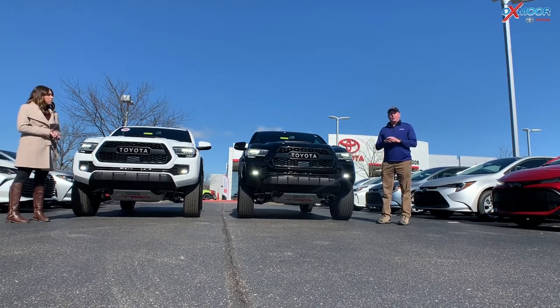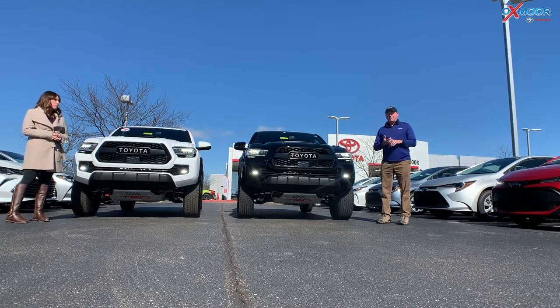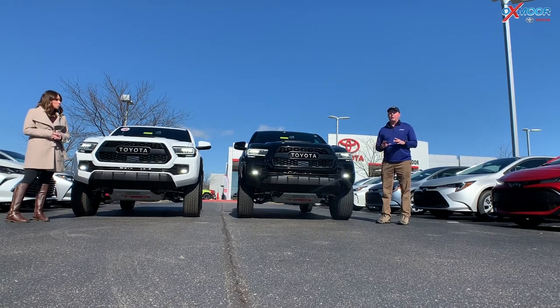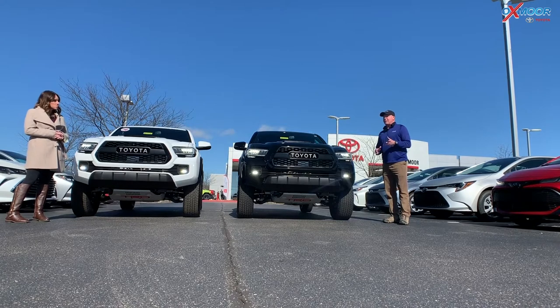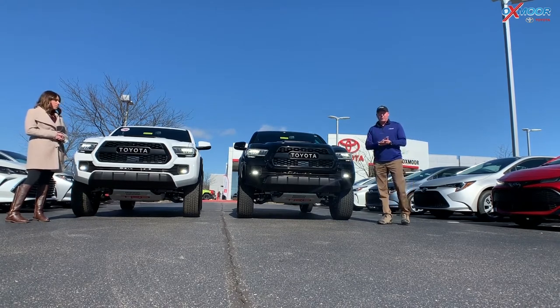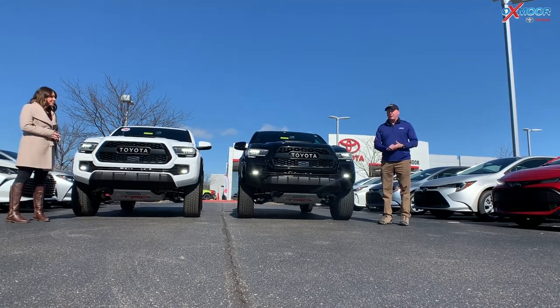With trucks right now, there's a global shortage of semiconductor chips, so you're going to see much smaller inventories of Tacomas, Tundras, any truck in the world for a little while. Most of the time we do these videos as an education, but this is education with a little bit of urgency to it. If you're seeing this video and you are a TRD Pro person, you want to get out because they're just not being made right now — very many of them.